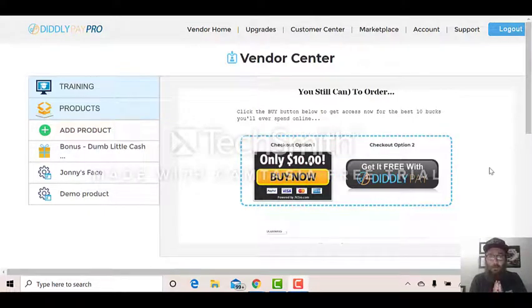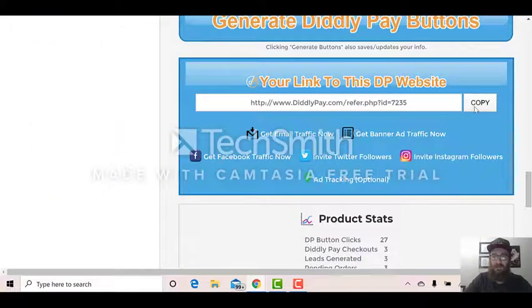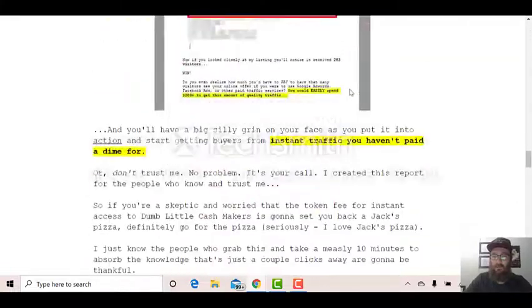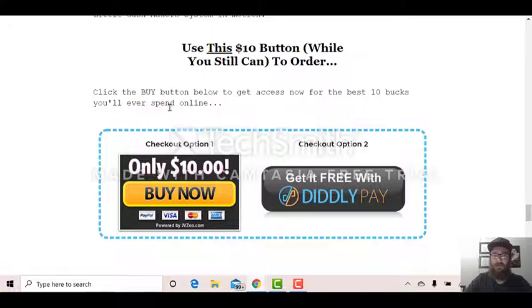How awesome does that software look? So we're here inside the training right now. With the main upgrade, you grab your Dumb Little Cash Makers system link — copy that — and essentially it takes you over to a sales page. We'll scroll to the bottom to show you how powerful this is. It's got a $97 button telling people not to use that, which creates huge scarcity. You've got two options: people buy for $10, which is a great price point, so you make commissions there. Then there's the second option — get it free with DiddlyPay — and people will do that hand over fist, especially in the list-building scene, because a lot of them want to get stuff for free. So you're going to be building a list faster than you know what to do with.